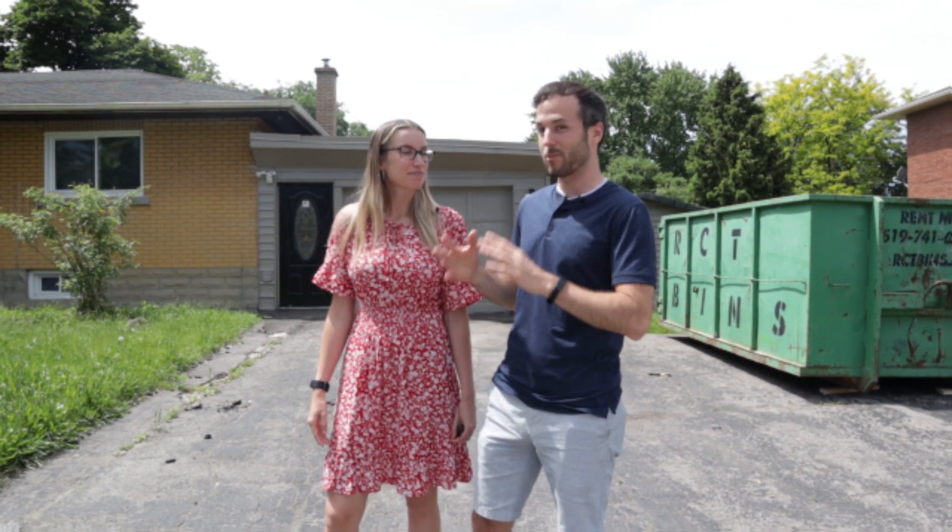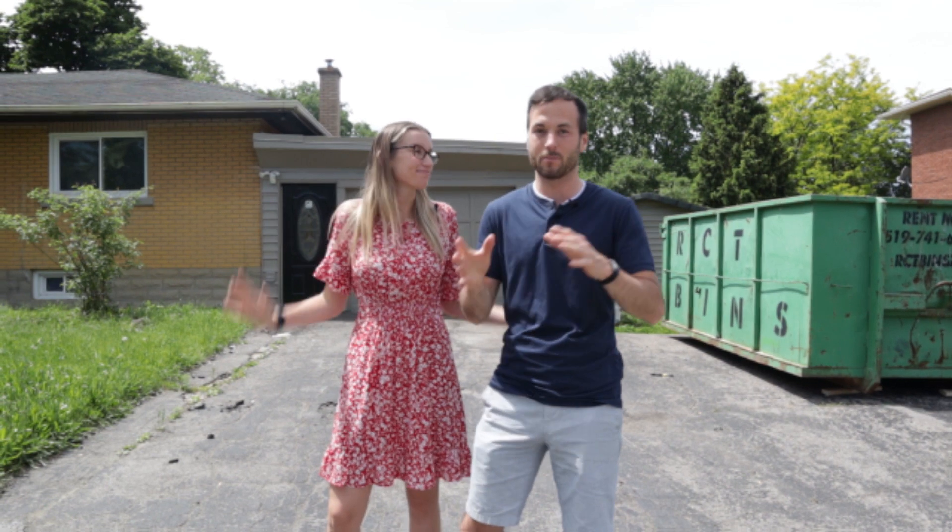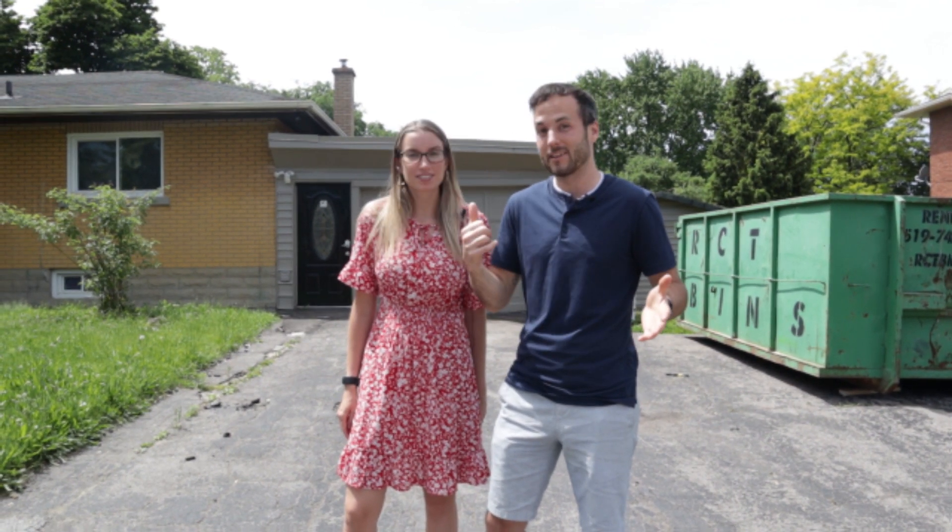What's up Fruitful Investors! We're standing in front of our next flip — we just closed on it today. It looks like we have a ton of exterior work to do, more than what we normally do. We're not quite sure whether we're going to do a full flip or a super quick flip and sell it wholesale. Let's go in and check it out.